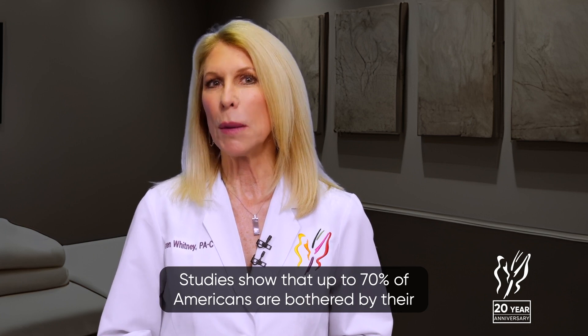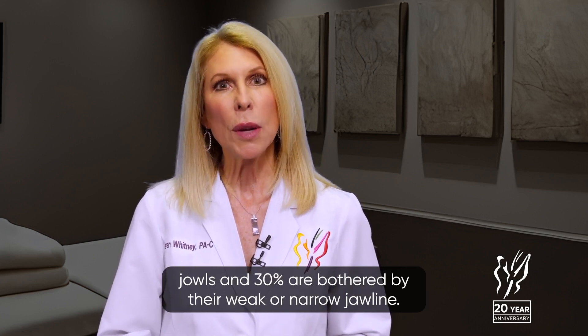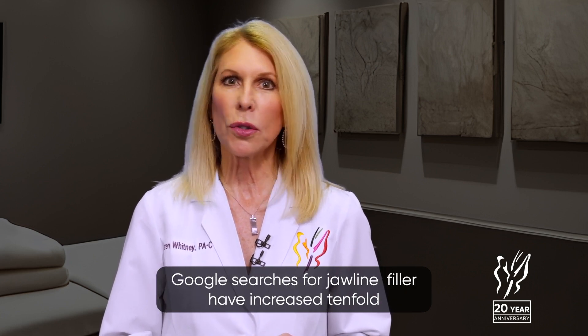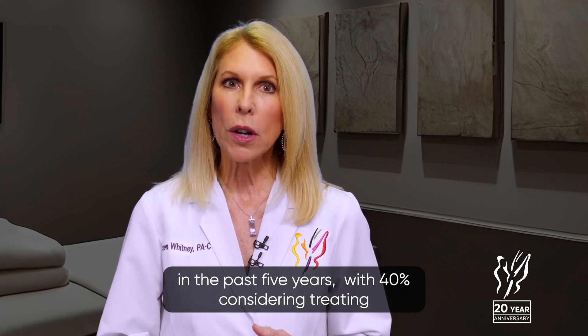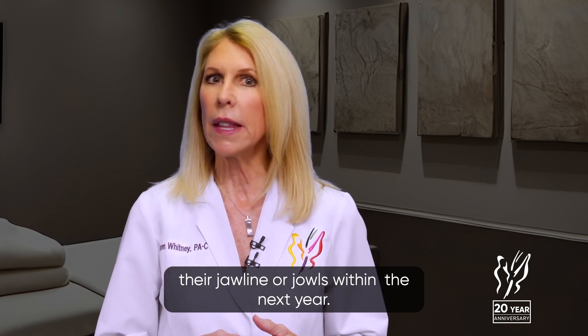Studies show that up to 70% of Americans are bothered by their jaws, and 30% are bothered by their weak or narrow jawline. Google searches for jawline filler have increased tenfold in the past five years, with 40% considering treating their jawline or jowls within the next year.